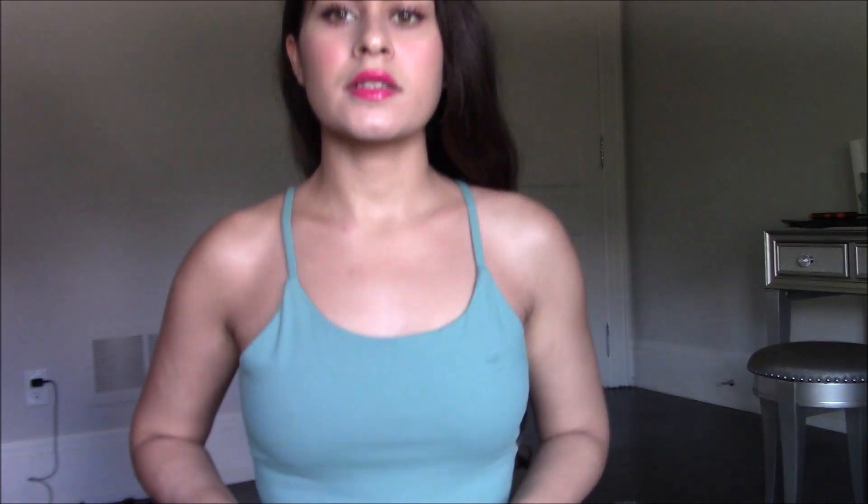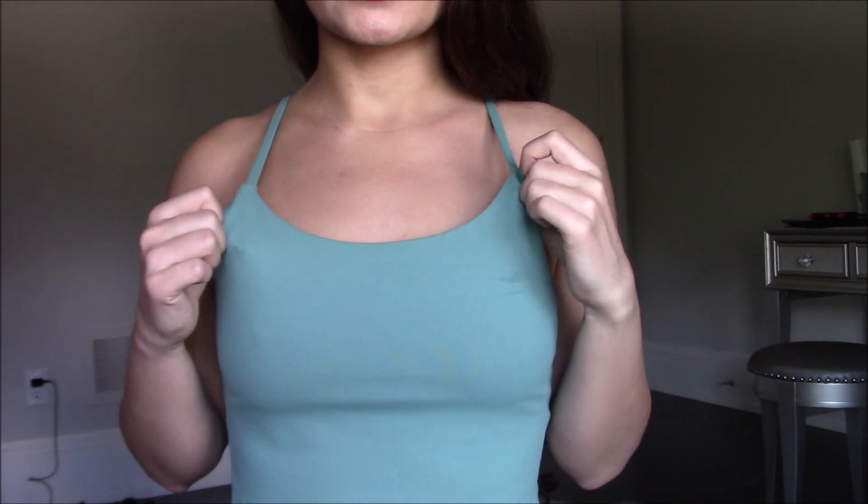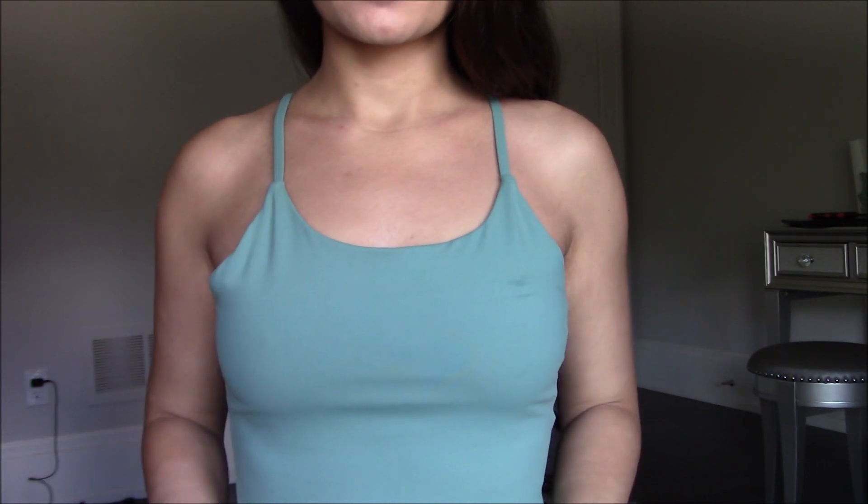I love this set and especially the shorts — if you just want to get one thing, get these shorts because they are so comfortable and you're not going to regret them. I usually prefer to wear cotton, but these are like Lululemon quality for way cheaper.